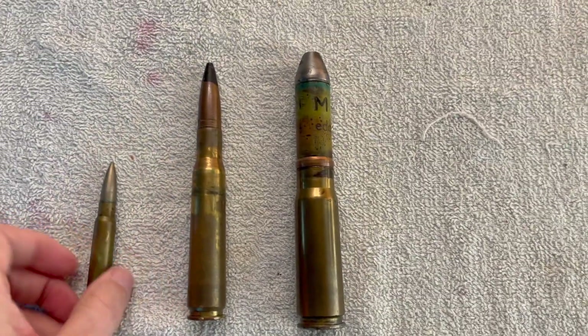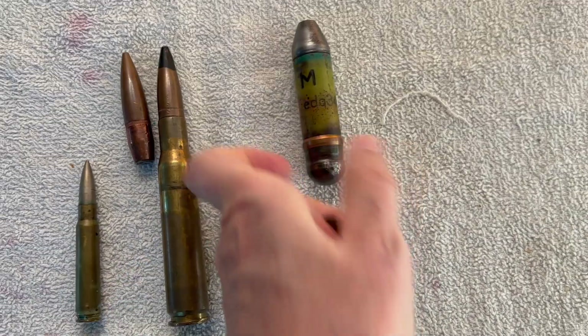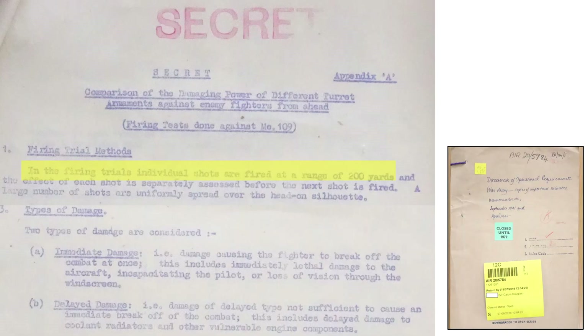This clip shows the relative size differences of the .303 caliber cartridge, the .50 caliber cartridge, and the German 20mm high-explosive cannon cartridge for reference. The .303 is characterized as a rifle-sized caliber cartridge. The projectiles were fired from a distance of 200 yards and damage was assessed after each shot. Immediate damage is defined as damage causing immediate breakaway of a fighter attack, due to lethal aircraft or engine damage, incapacitation of the pilot, or pilot losing vision by bullet-resistant windscreen cracking or shattering.